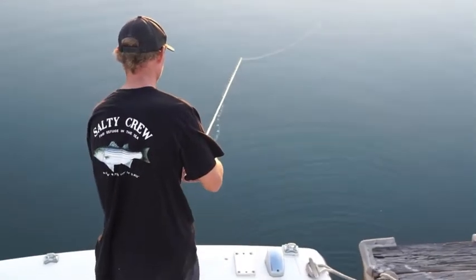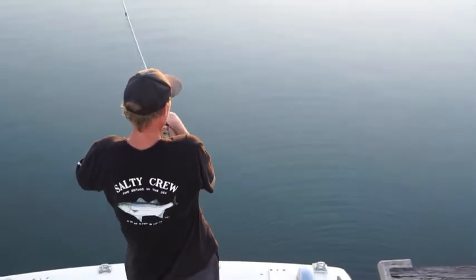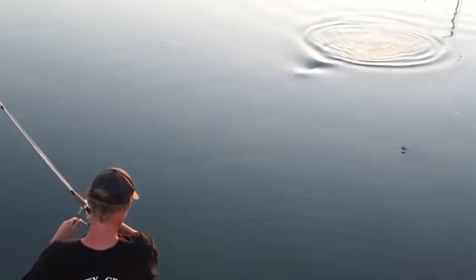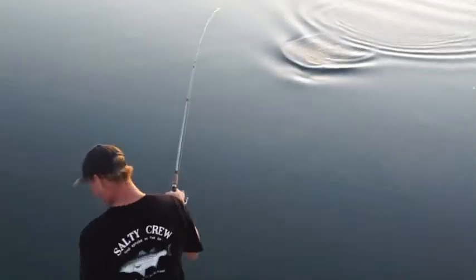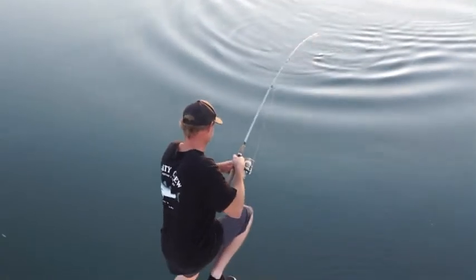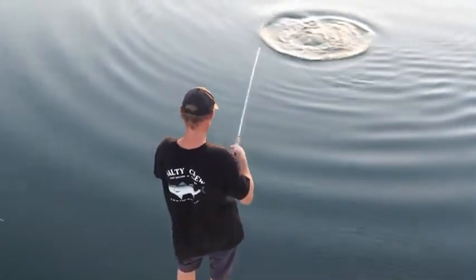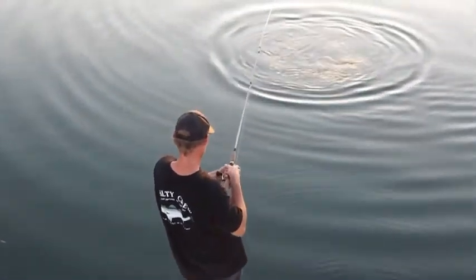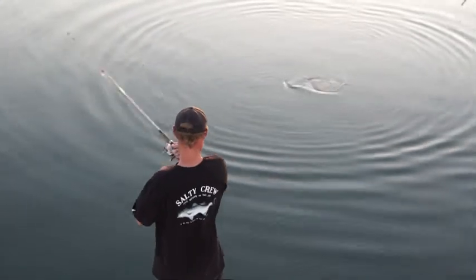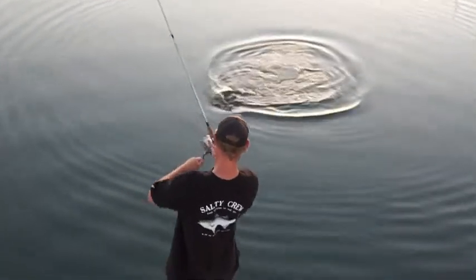That's a bite — yeah, that's a bite. Oh yeah, Travis is on one. Good one? That's a good one — you need me to net it or you got it? I got it. Things just peel and drag. That's how we do it in SoCal. Chris, it's a good one.